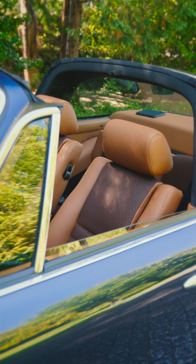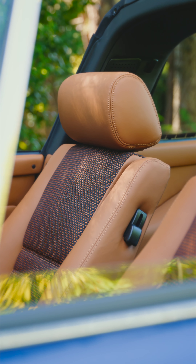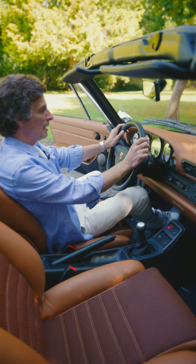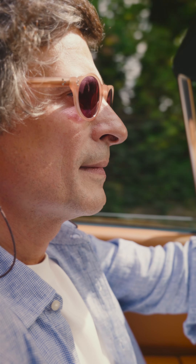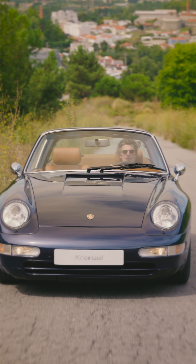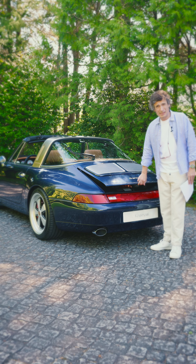Original seats from the 993, but Chrysler changed the shape so it looks more retro. They are electric and heated, and the driving position is really, really good. You feel everything with comfort and security.